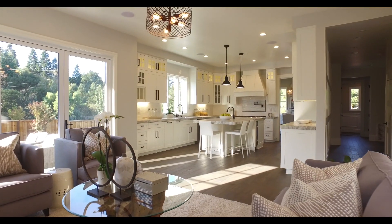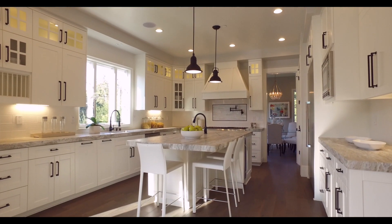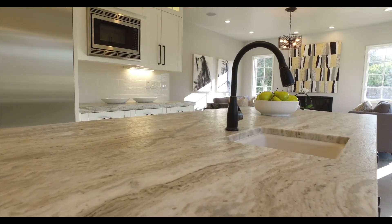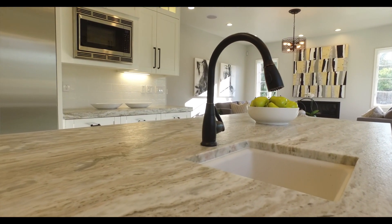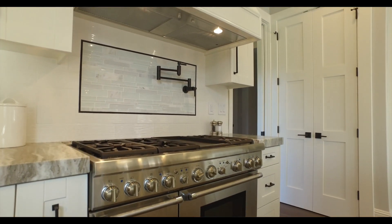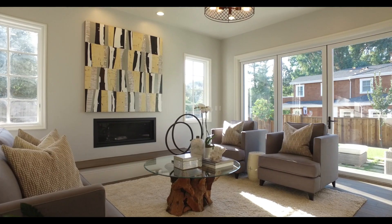Moving toward the rear of the home, this is where everyone will want to hang out. The kitchen has extra thick leather quartzite counters, featured here on the center island, and a suite of the best Thermador appliances. Notice these folding doors that open the room fully to the rear grounds.